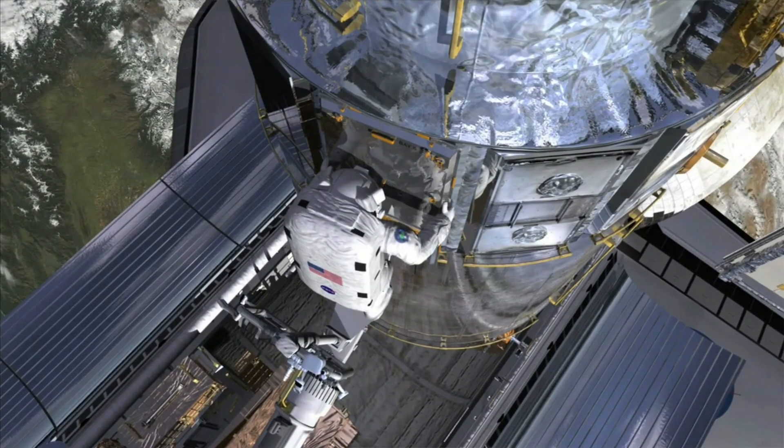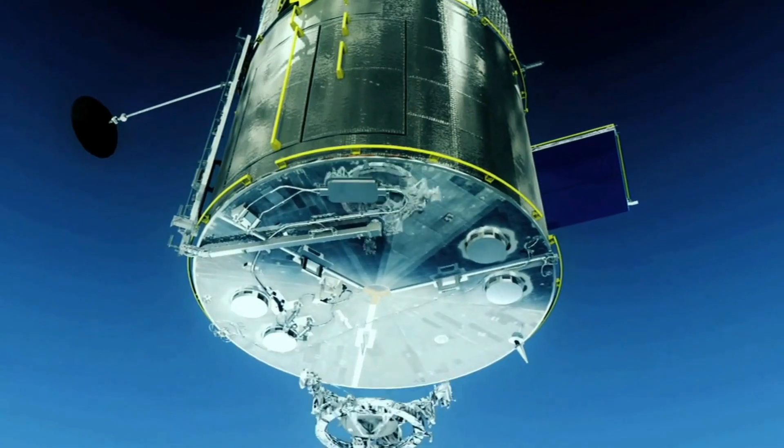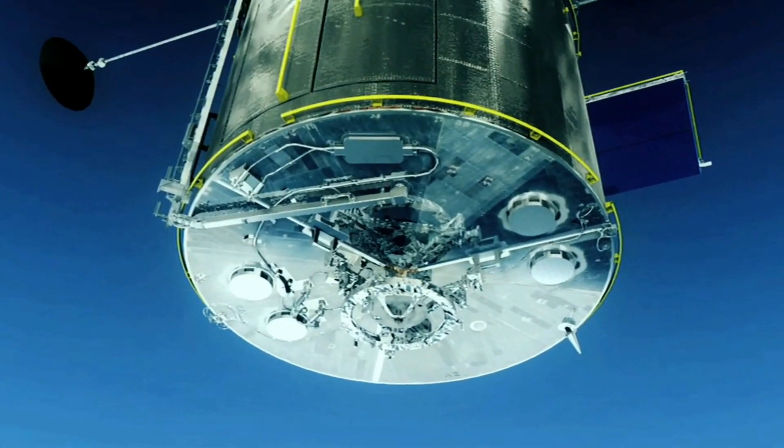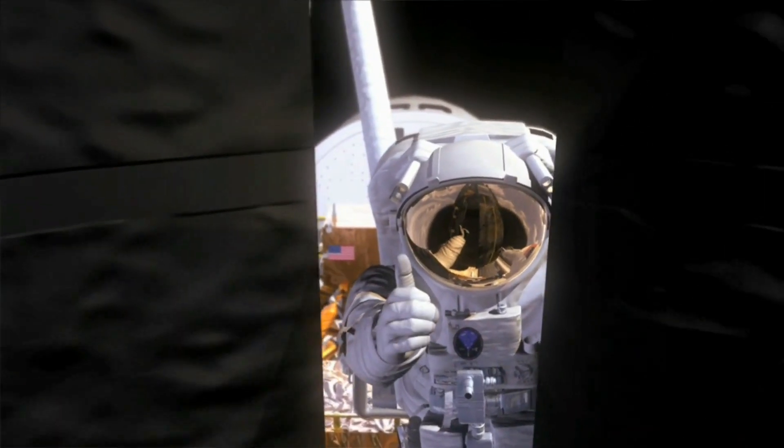Now you may think, why have we placed it in space and not on the Earth's surface? The answer is, space is above the distortion of the atmosphere, far above rain clouds and light pollution.